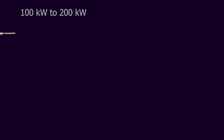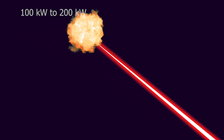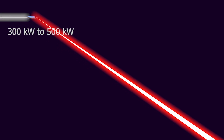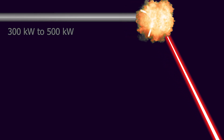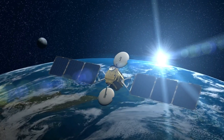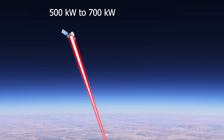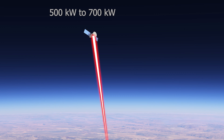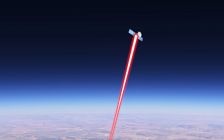A 100 to 200 kilowatt laser can destroy small missiles by damaging their guidance systems or igniting their warheads. Lasers with 300 to 500 kilowatts can neutralize ballistic and hypersonic missiles. Destroying satellites requires immense power. A 500 to 700 kilowatt laser can damage solar panels, sensors, or electronic components of small, low-Earth orbit satellites.